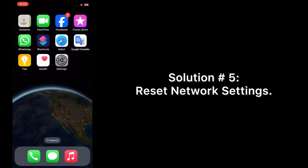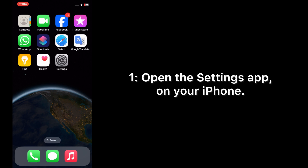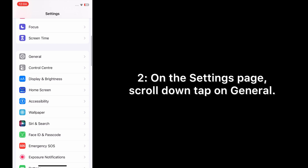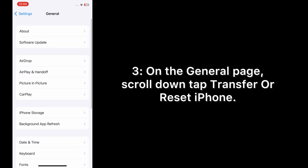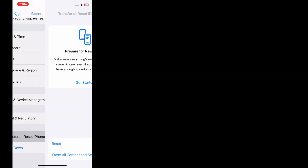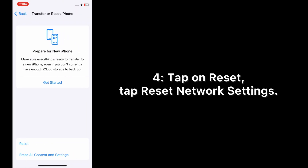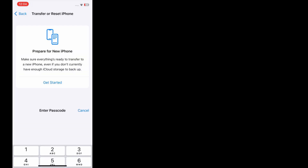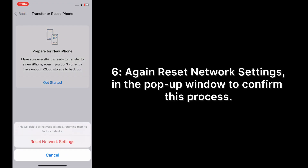Solution number five: reset network settings. Open the Settings app on your iPhone. On the Settings page, scroll down and tap on General. On the General page, scroll down and tap Transfer or Reset iPhone, then tap Reset, then tap Reset Network Settings. Enter your phone passcode and tap Reset Network Settings again in the pop-up window to confirm.